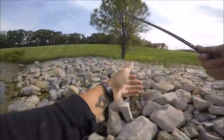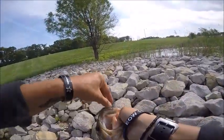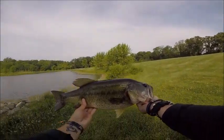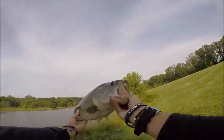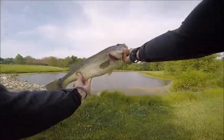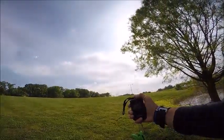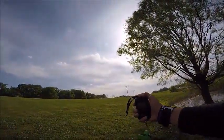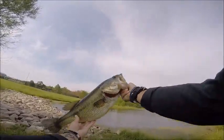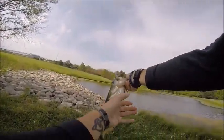My goodness, holy crap, we got an awesome fish! Look at this fish — look at this chunk of fish! Oh my god, he's a monster! He's like 3.2 pounds, almost three and a half pounds. Look at that — he's a beast!